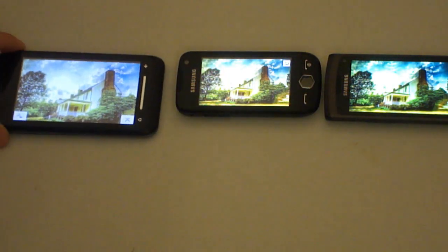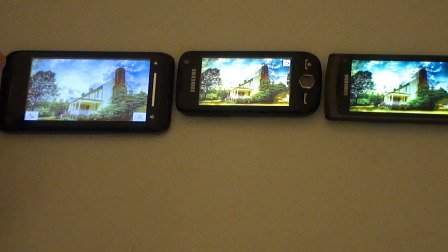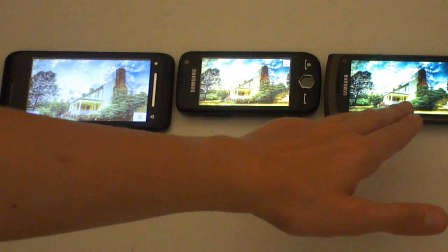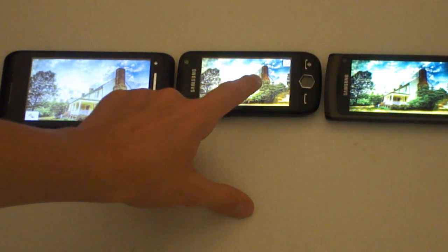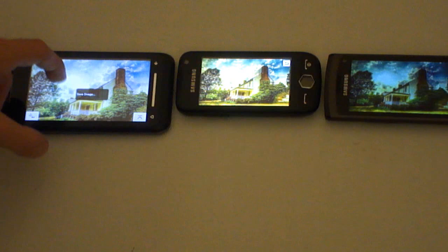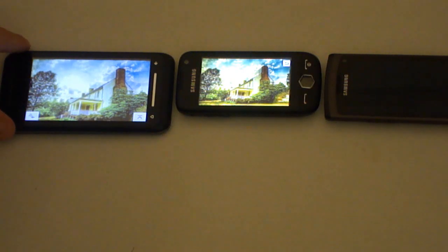As you can see, the TFT screen's colours are far more washed out than on the two AMOLED devices. The Super AMOLED device has greens that are second to none, although the AMOLED display is also very good. But the TFT screen can't win — it's just very washed out and all the colours are very pale.